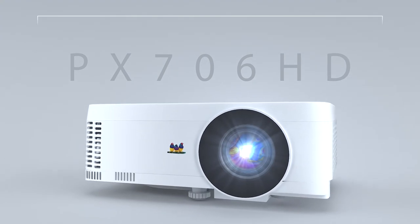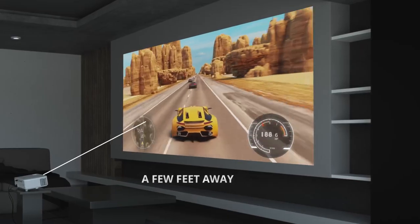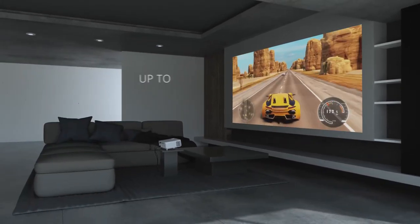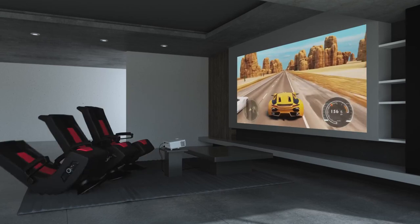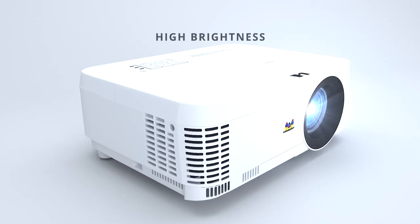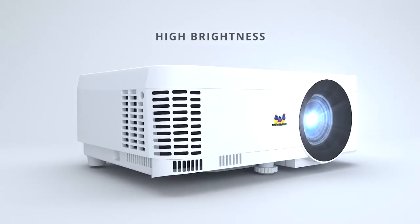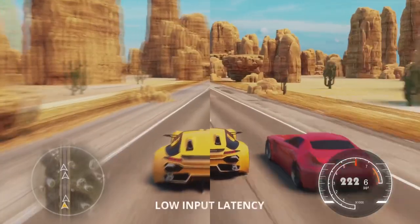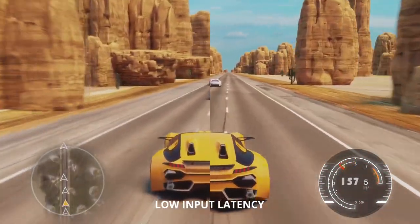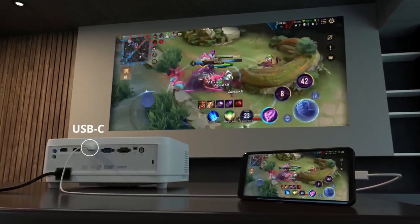For gamers, level up to a PX706HD short-throw projector. This projector can be placed just a few feet away from a wall or screen and project an immersive 300-inch image, making it perfect for big gaming sessions in cramped quarters. 3,000 lumens of brightness ensure vivid, ultra-sharp graphics in even the dimmest of gaming rooms, while low input latency delivers faster frame-by-frame action for smooth gameplay. You can even connect and game from mobile devices via USB-C.